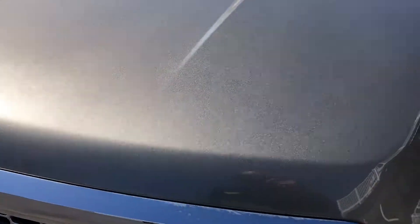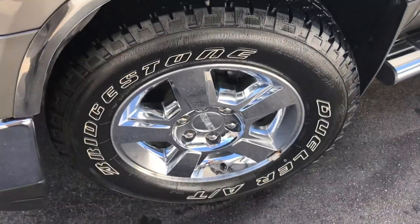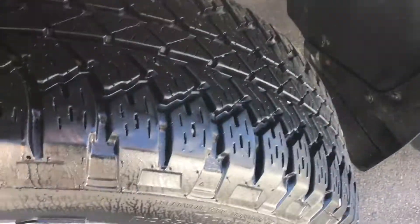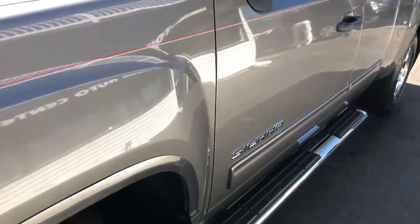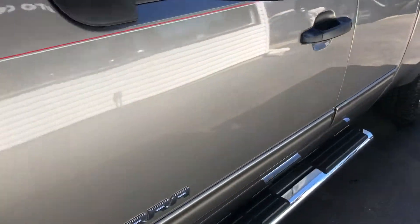It's very clean inside and out. I'm going to show you no rock chips. You can see here no curbing and scratching on the rims. Tires are almost brand new. As you look down the body side on the driver's side, you'll see there's no dents, scratches, or blemishes.